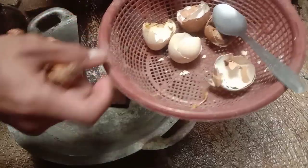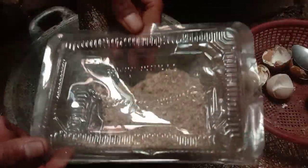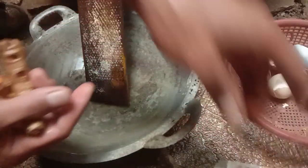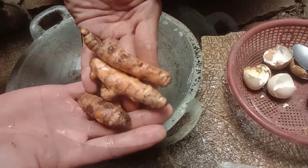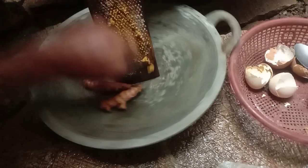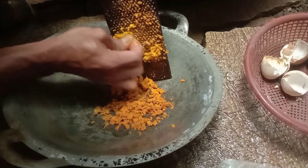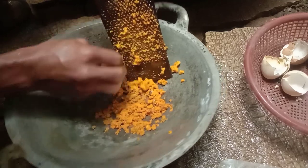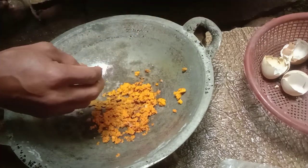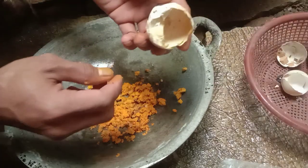Langkah pertama: siapkan cangkang telur sebagai sumber kalsium. Selanjutnya kita butuhkan tiga siung kunyit — cukup untuk satu tangki atau air 15–16 liter. Parut atau giling supaya kunyit menjadi bubuk. Teman-teman juga bisa beli kunyit bubuk di warung kalau tidak punya kunyit segar.